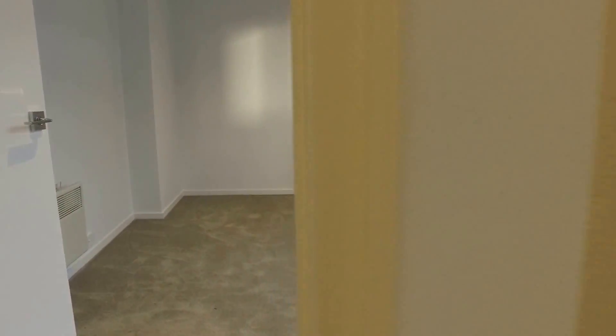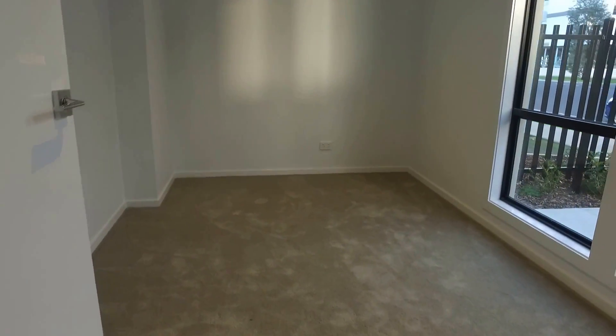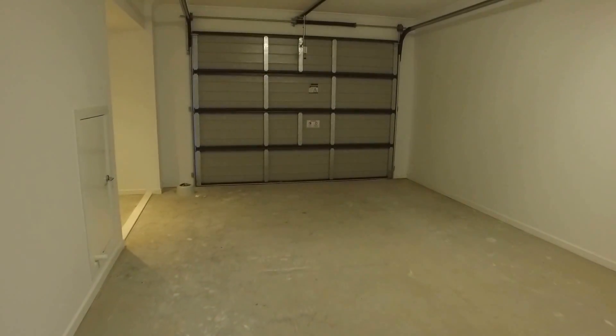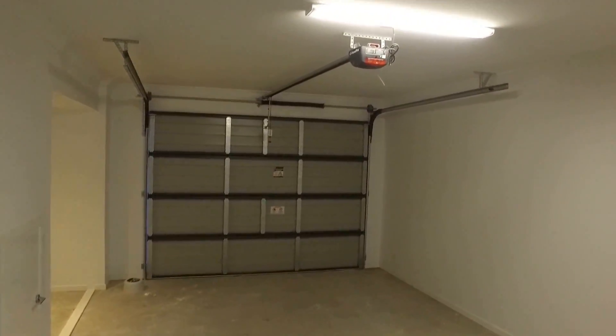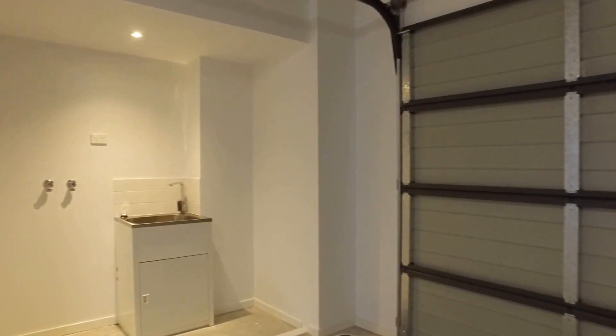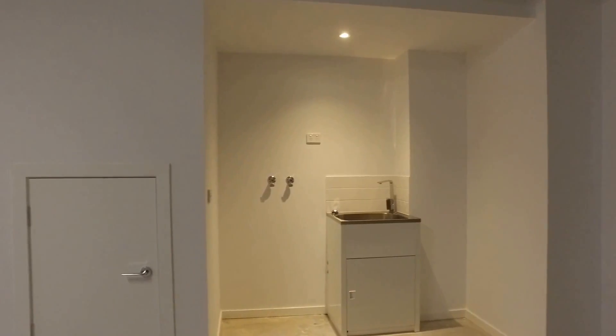This townhouse is over three levels. Downstairs we have a bedroom which is carpeted, and you've got access to the rear garage. This is a single garage with roller door access. In the garage we have space for our laundry which you can see over here. On the left you've got some storage underneath the stairs.